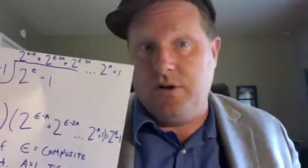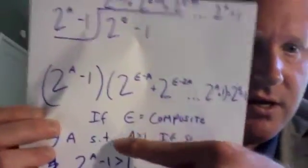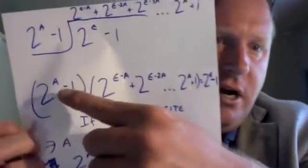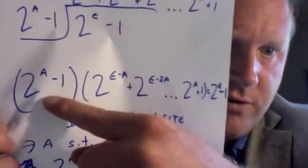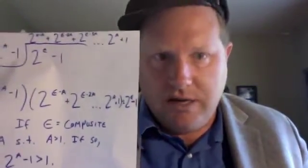For example, if epsilon is 16, then a could be 2 and b could be 8, or they could both be 4 — whatever the case. There exists an a greater than 1. If so, then 2 to the power of a minus 1 is also greater than 1. For a equals 2, this is 3; for a equals 3, this is 7; for a equals 4, this is 15. Both factors must be greater than 1. So 2 to the power of epsilon minus 1 would have two factors that are both non-1 — hence it is composite.